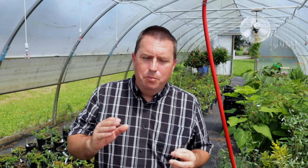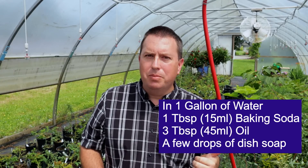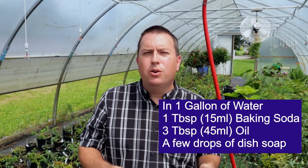A couple of DIY options I'll talk about: a baking soda and oil spray, and a milk spray. For the baking soda spray, per gallon of water add one tablespoon of potassium bicarbonate — preferably over regular baking soda — and about three tablespoons of horticultural oil, or canola oil as a substitute. Potassium bicarbonate and horticultural oil are preferred because they're proven to be less phytotoxic and don't burn leaves as much. If you substitute with canola oil or sodium bicarbonate, cut back the recipe or dilute it slightly, or test it first.